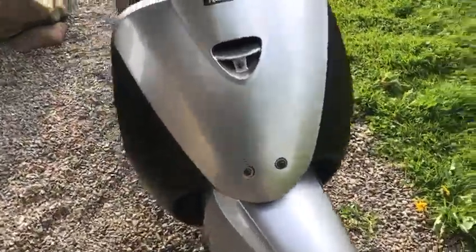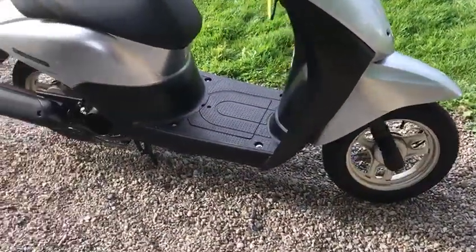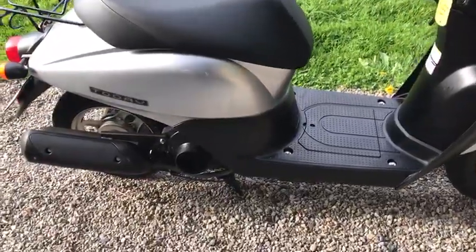Good looking little bike in very good condition. Tires are all excellent. Bodywork is excellent. Engine is perfect. Drives really well.